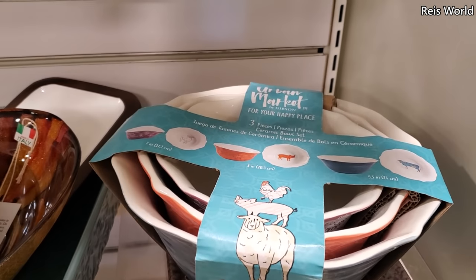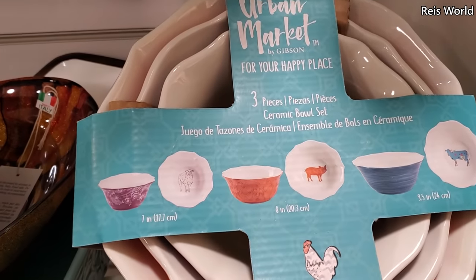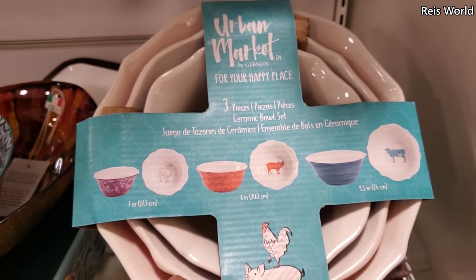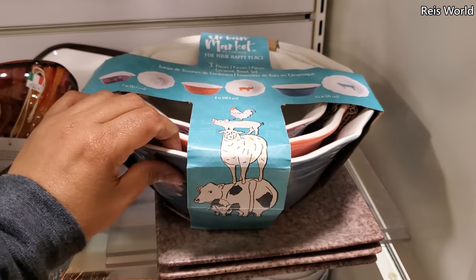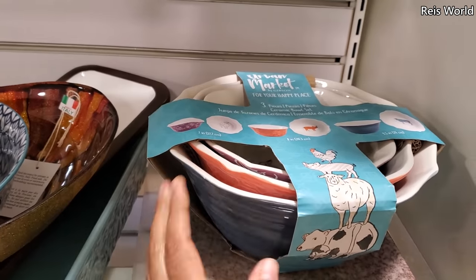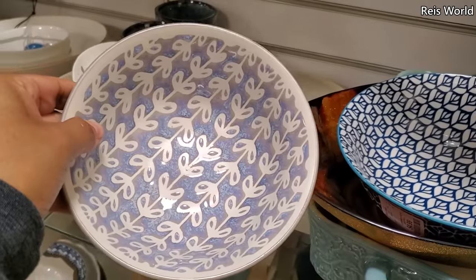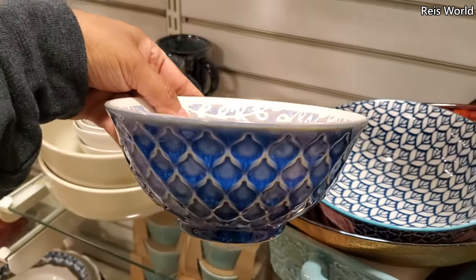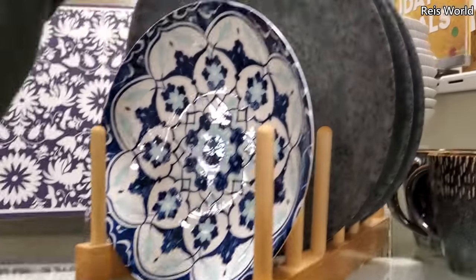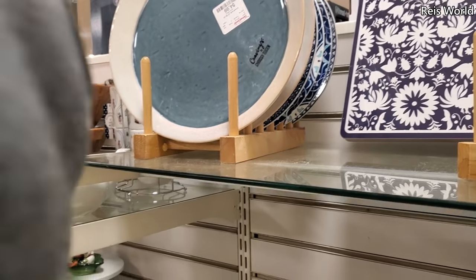Urban Market by Gibson — 'For Your Happy Place.' It looks like you get three: a sheep, a pig, and a cow. This is five dollars, and another Italy one right here at the bottom — these are really nice too. I'm loving this one at $13.